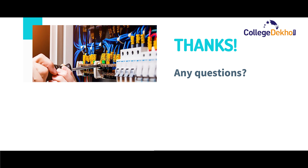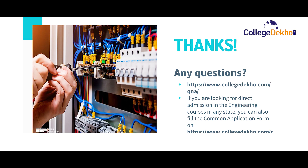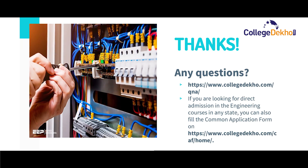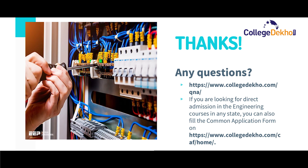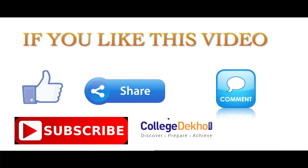That's all for today. Thank you. If you have any questions, you can reach me through the link provided below. If you are looking for direct admission in engineering courses in any state, you can fill the common application form on the provided link. For more updates on B.Tech courses and admission processes, stay tuned to College Deco. If you liked this video, do like, share, comment, and subscribe to our YouTube channel. See you soon. Bye.